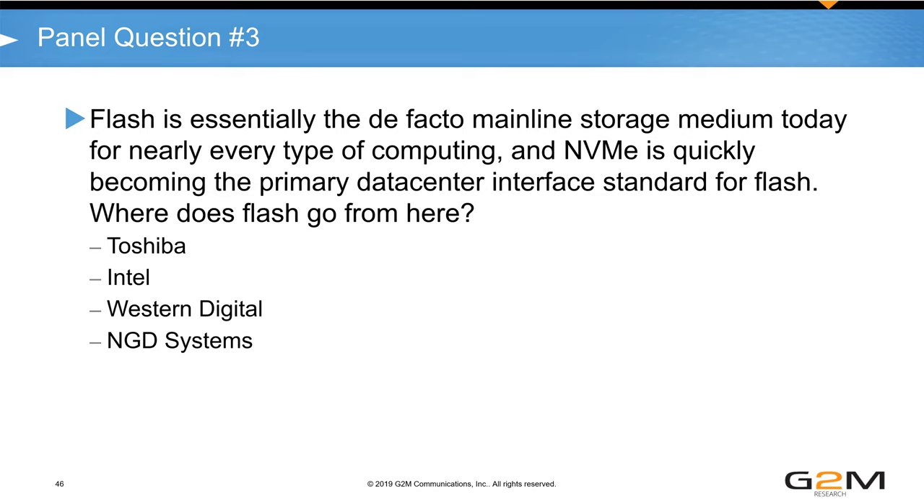NGD's Scott Shadley: NVMe was written for Flash by people who know how to use Flash, ignoring legacy interface constraints. Going forward, things will go beyond Flash with emerging media types. New interfaces like CXL are becoming standardized, potentially replacing Gen-Z and combining memory and storage on a common bus. The key for Flash moving forward is designing around Flash architectures, picking the right media types for the right platforms, and realizing that TCO matters — choosing QLC versus TLC appropriately for the application.